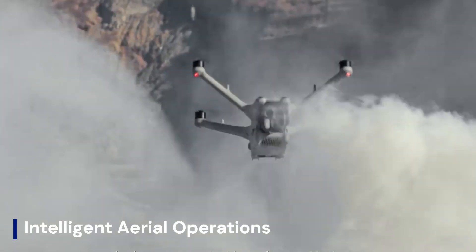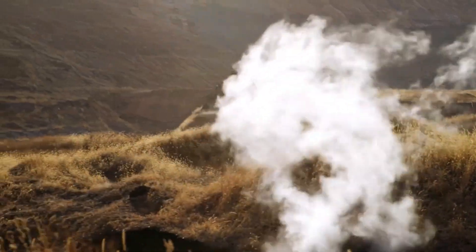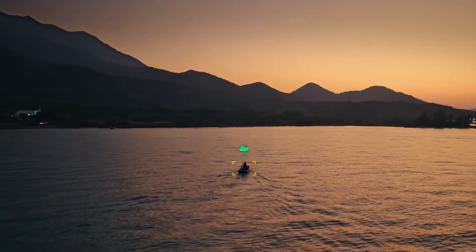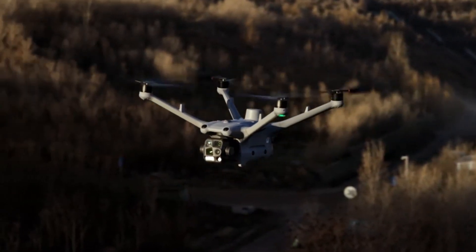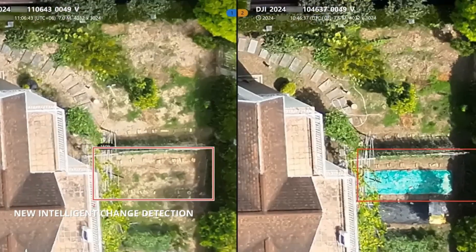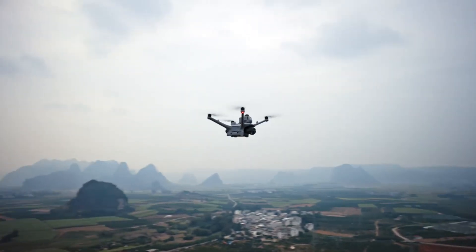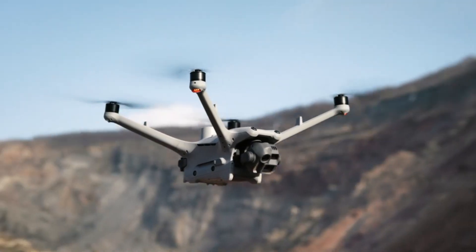The DJI Dock 4 is rumored to be a major leap in automated drone deployment, offering enhanced AI-driven flight planning, remote operation, and improved weather resistance. Expected to support longer flight endurance, advanced obstacle avoidance, and seamless 24-7 monitoring, it could be a game-changer for industries like security, agriculture, and infrastructure inspection. Speculations suggest faster drone charging, real-time data processing, and expanded compatibility with enterprise drones. If DJI refines autonomous landing, remote fleet management, and AI analytics, the Dock 4 could revolutionize unmanned aerial operations, making drone deployment smarter and more efficient than ever.